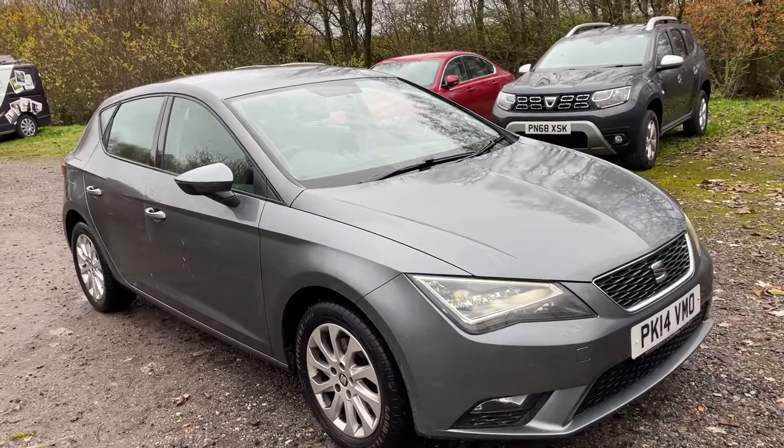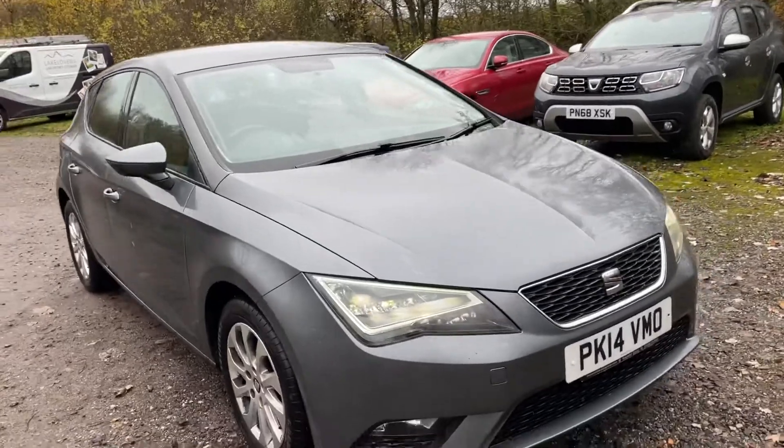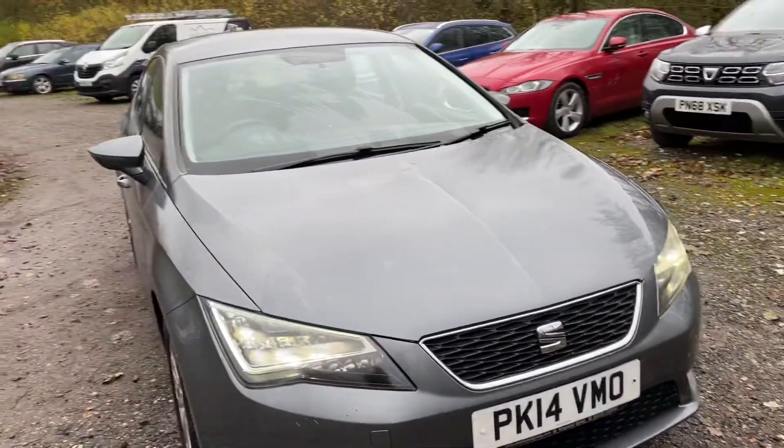Here we have a Seat Leon TSI SE Tech Pack. It's done 55,000 miles, with a good service history.